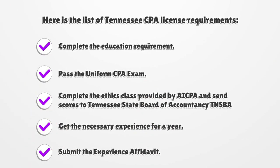Here is the list of Tennessee CPA license requirements: complete the education requirement, pass the Uniform CPA Exam, complete the ethics class provided by AICPA and send scores to the Tennessee State Board of Accountancy (TNSBA), get the necessary experience for a year, and submit the experience affidavit.